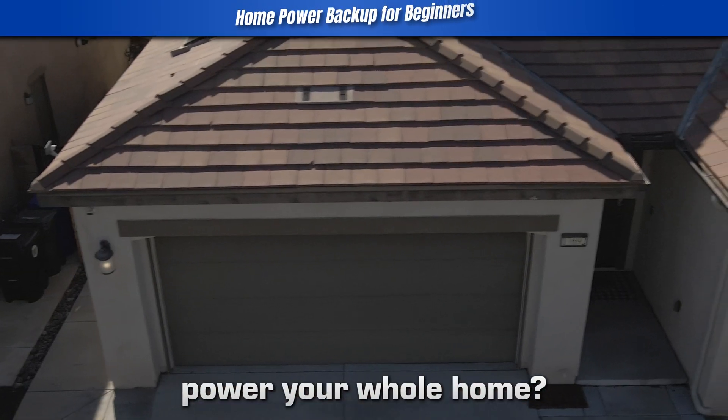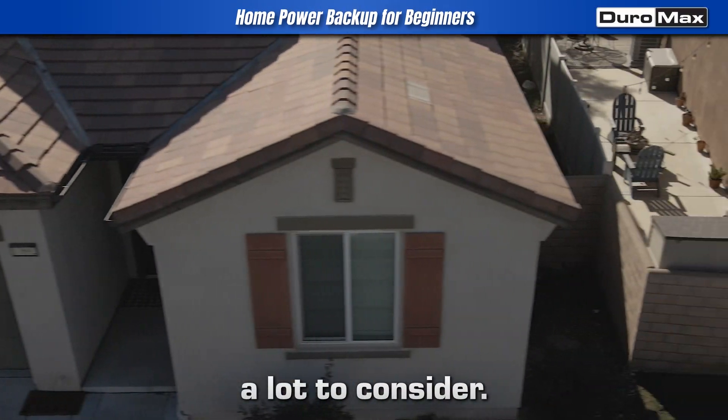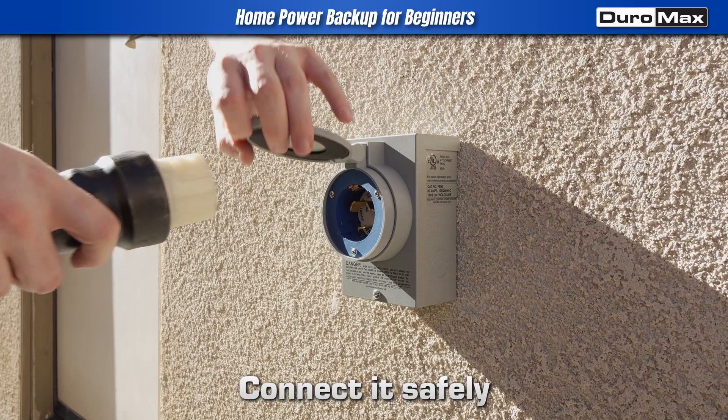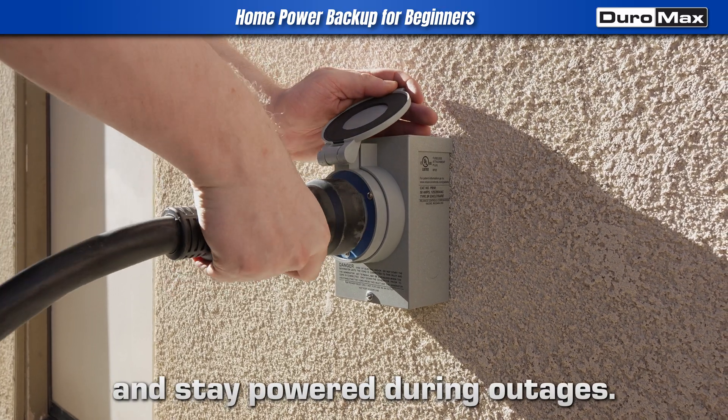Can a generator power your whole home? Yes, but there's a lot to consider. I'll show you how to pick the right size, connect it safely, and stay powered during outages.